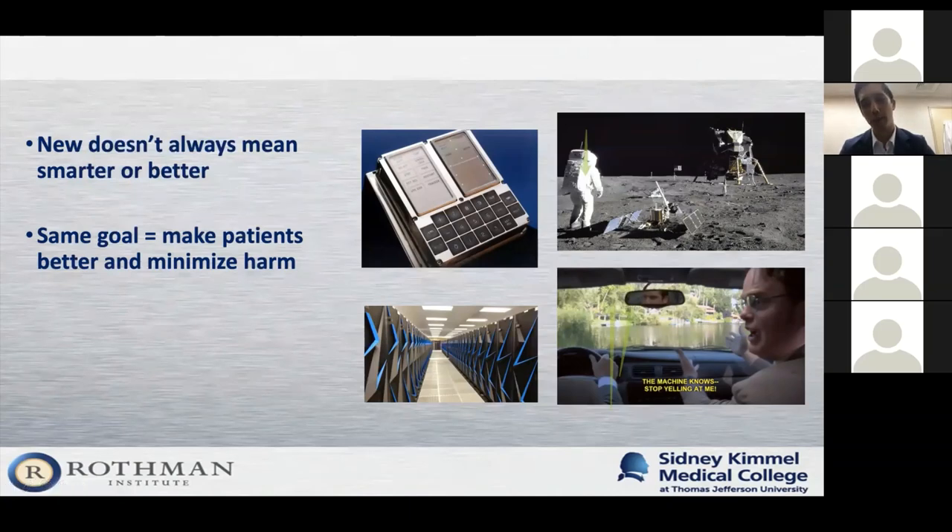You shouldn't run to embrace new technology. You should only really use it once it's been proven to affect patient outcomes and it has to make sense for you. In the end, we all have the same goal: to make patients better and to minimize harm.